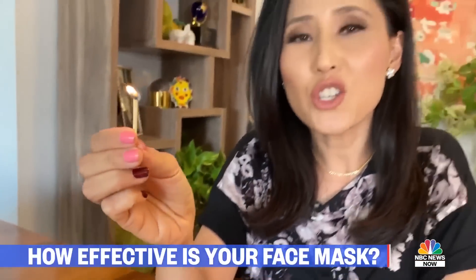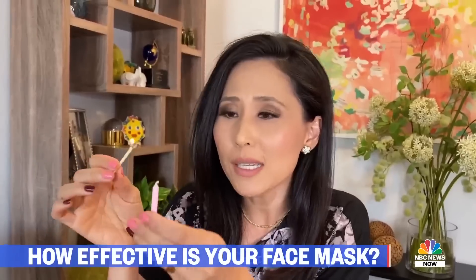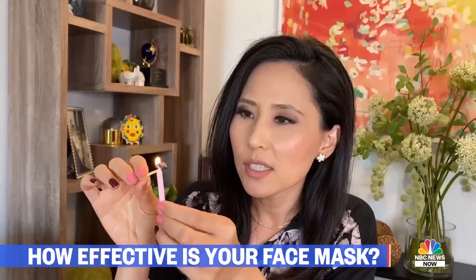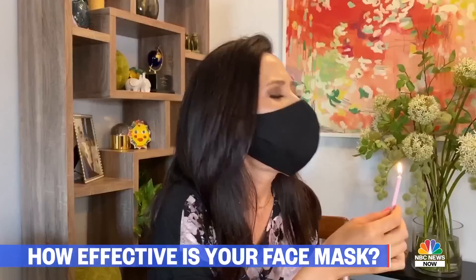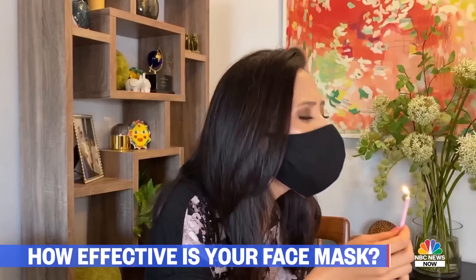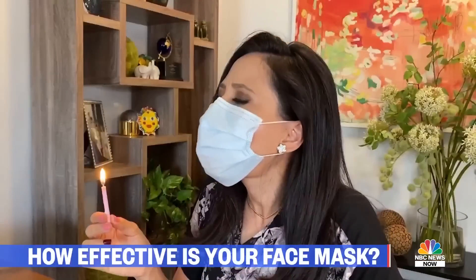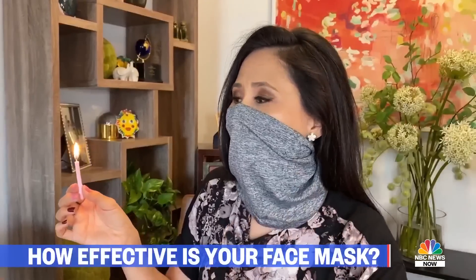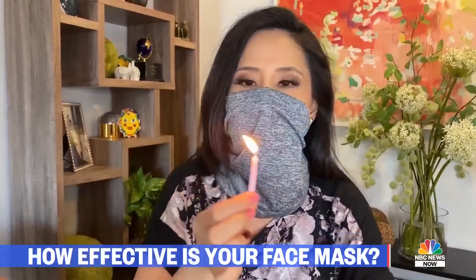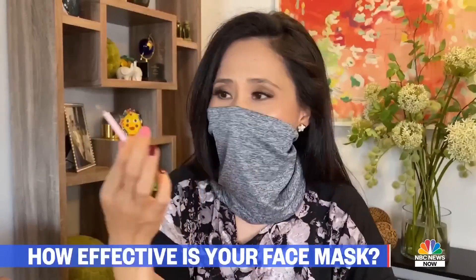Scientists say you can check how effective your mask or face covering is with a simple trick: just light a candle and see if you can blow it out while wearing the face covering. I definitely can't do it with this two-layer cotton mask — I cannot. But what about with this single-layer gator? I'm going to hold a candle at the same distance. Whoa — super easy. It went right out.